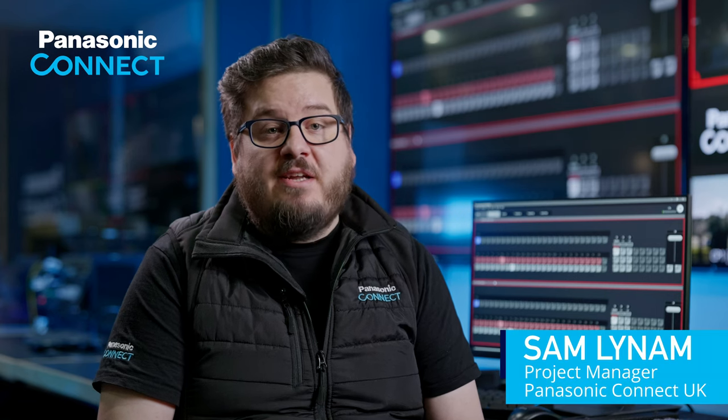Hi, I'm Sam Lynham, a project manager for Panasonic Broadcast and Pro AV. Today I'm at Creative Technology in Crawley to look at our Kairos IP IT-based platform and SRT integration.